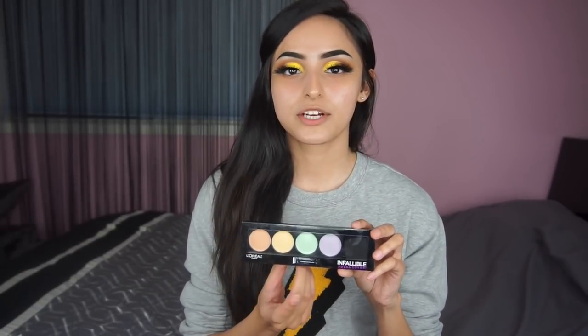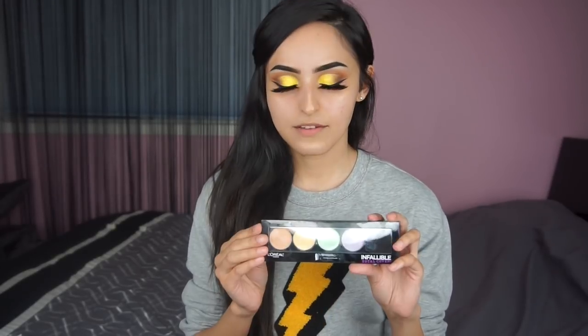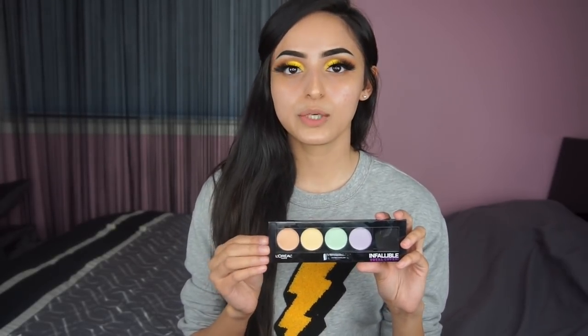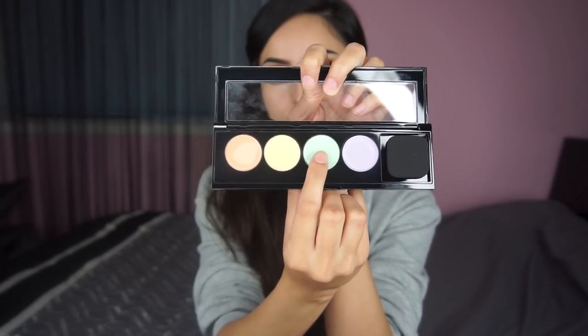If you want to cancel out redness, you're gonna go for the green. For yellowness or sallowness, you go for the purple. And for eye bags that are purple or bluey, use yellow or orange to correct. The one I'm using is the L'Oreal Infallible Total Cover. We're gonna go in with the orange corrector and tap it under our under-eye circles to cancel any purpleness. For my redness, I'm gonna go in with the green one.